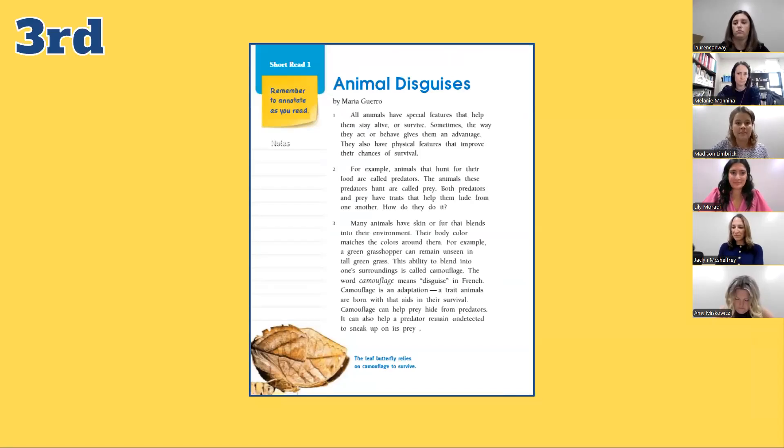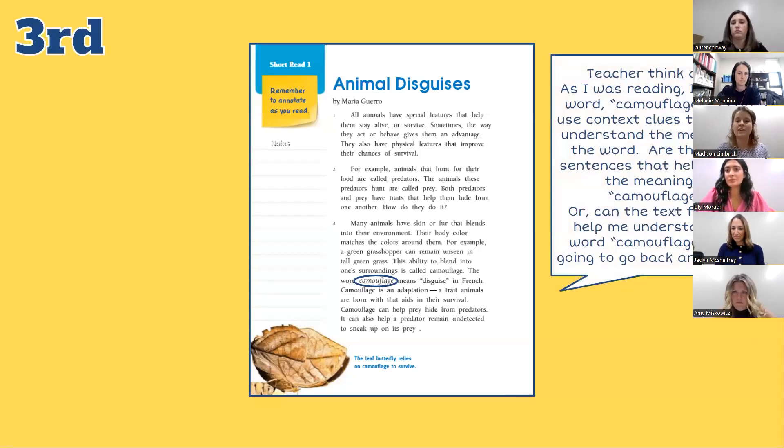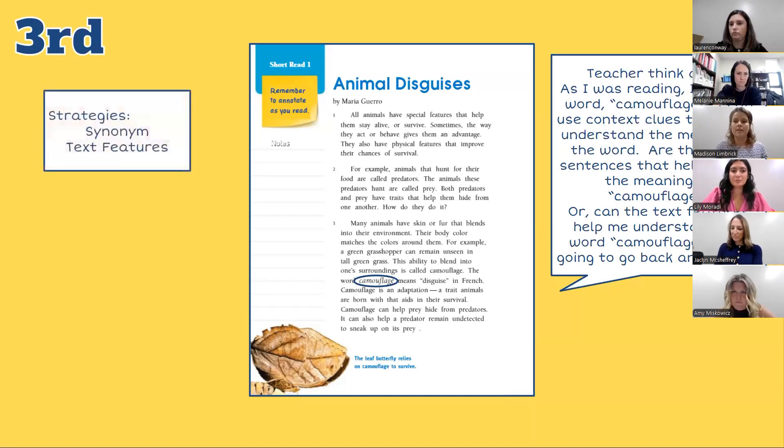With those specific questions in mind, let's take a look at how we could model these questions from the common assessment in our instruction. As I'm modeling reading the text and annotating for the main idea, I can authentically model a reading behavior as a think aloud. For example, as I'm reading, I come across the word camouflage and can say: 'As I was reading, I saw the word camouflage. I can use context clues to help me understand the meaning of the word. Are there any sentences that help explain the meaning of camouflage? Or can the text features help me understand the word camouflage? I'm going to go back and re-read.' Referring back to the common assessment, I know we are assessing synonyms and text features as part of standard four. Therefore, I can take this opportunity to model using a synonym in the text to find the meaning of the word camouflage.